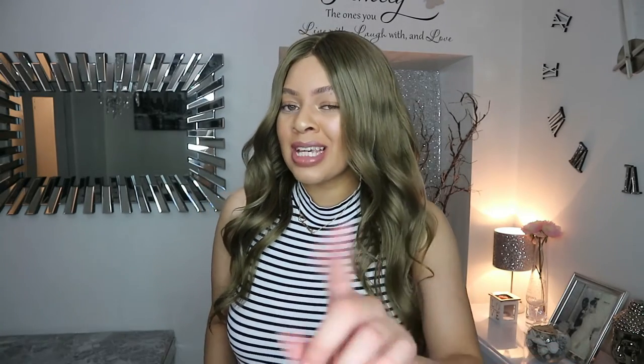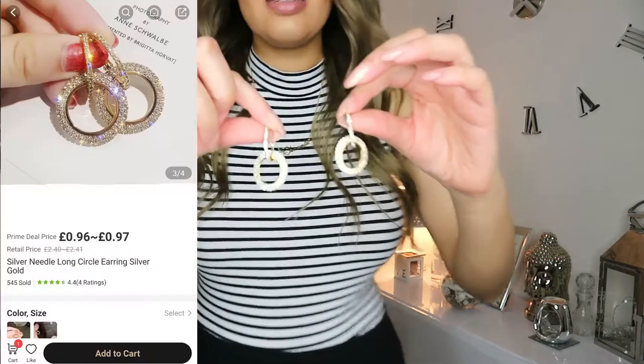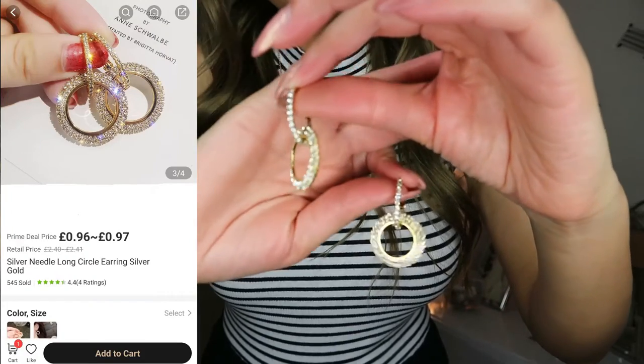Without further ado, here's the first item. I wanted to start off with the smallest item — and of course, we have these lovely earrings. Come a bit closer so you can see them.